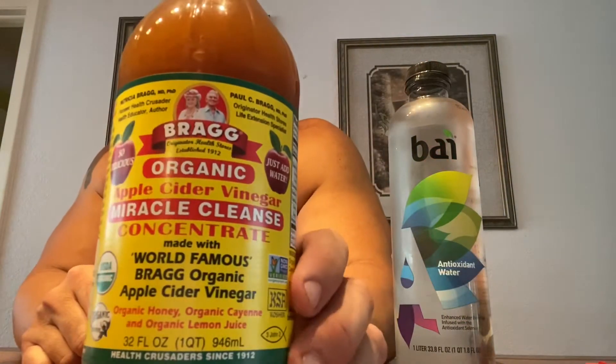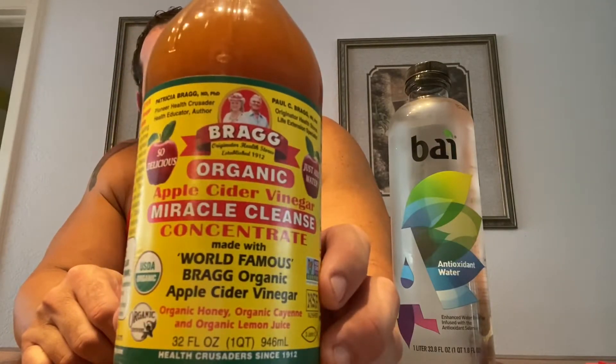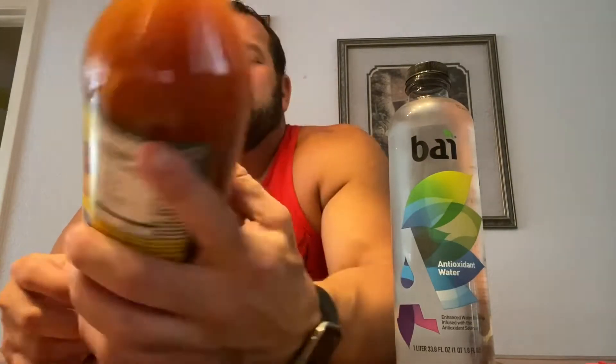I found something at Publix today. It's an apple cider vinegar miracle cleanser concentrate, and this has organic honey, organic cayenne, and organic lemon juice, as well as the mother that's in the standard apple cider vinegar.